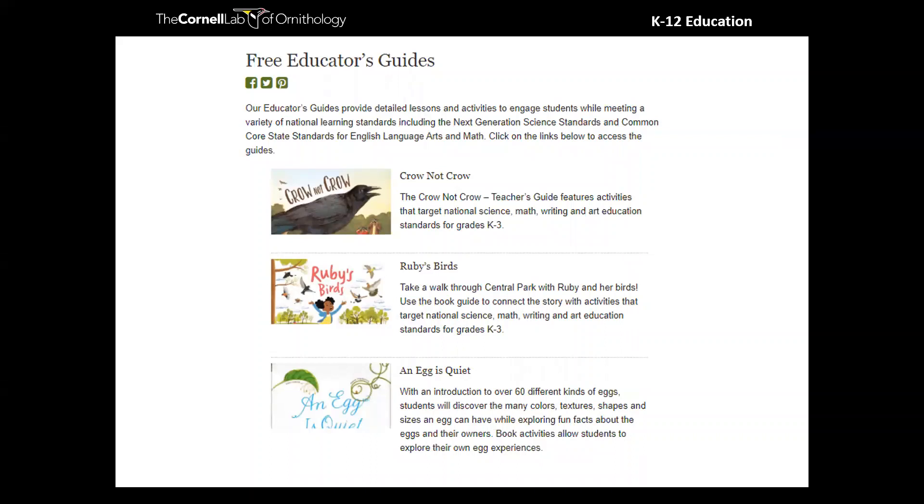Now I want to jump into some resources. If you're excited about feeding birds and want to make sure you're doing some robust education around it, we have a ton of resources to support that. The first thing I want to highlight are our free educator guides — detailed guides that provide lessons and activities around children's trade books. There are some really great ones about learning to identify birds, like 'Crow Not Crow,' that can be really useful when you're starting a unit on birds and want to get kids excited about bird ID. All of these guides are aligned to NGSS and Common Core State Standards for ELA and math, and they are split into grade bands.